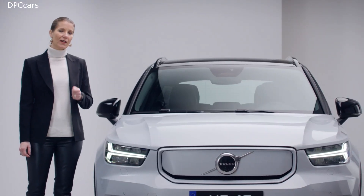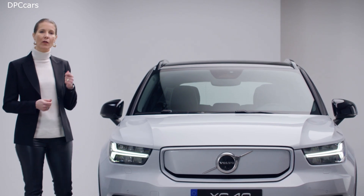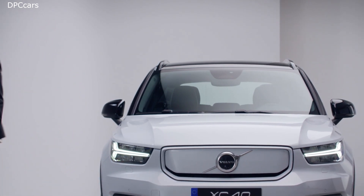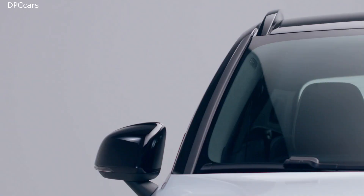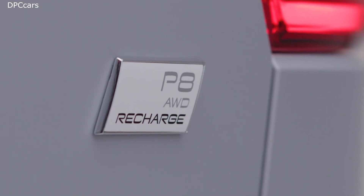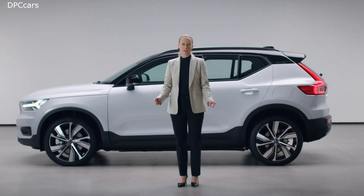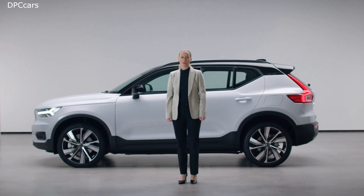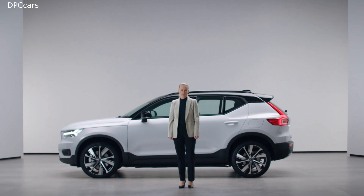The XC40 Recharge is there to support you, and if necessary, to help protect, just as you would expect from one of the world's safest cars. The XC40 Recharge, pure electric, delivers like no other on both sustainability and a powerful driving experience — and last but not least, on safety for everyone inside and outside the car. No compromises. This is our most inspiring and caring Scandinavian compact luxury SUV.